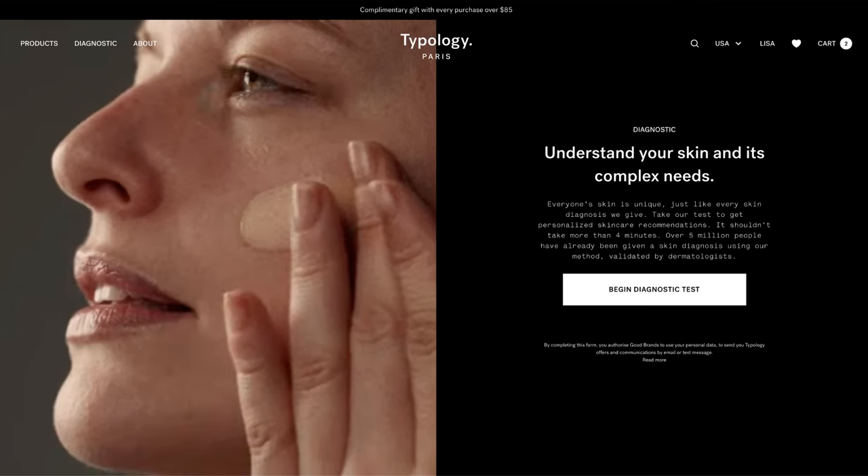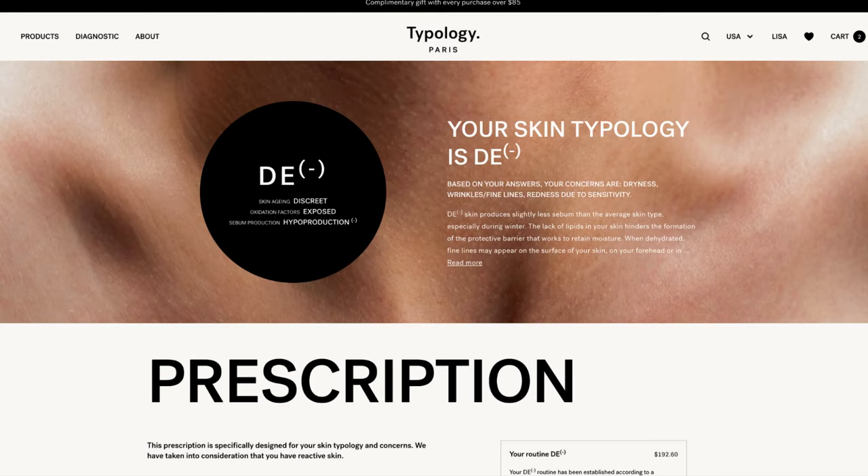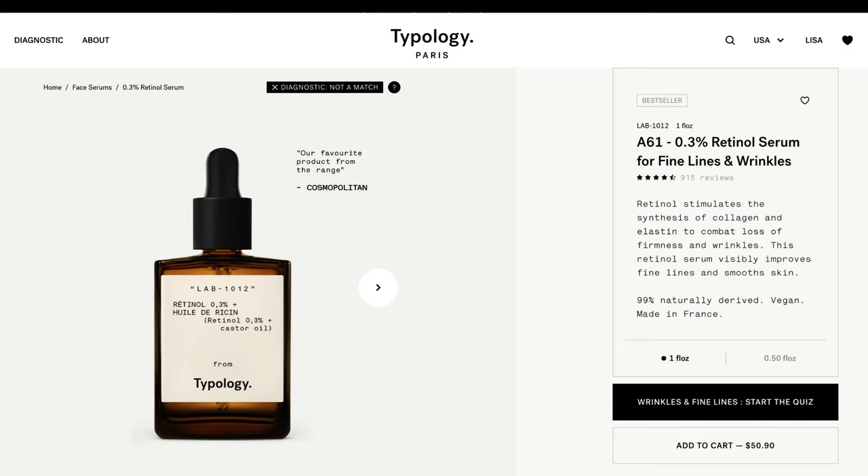One thing that seems really important with this product line is that they have an extended quiz where they ask questions about your skin, your experiences, and where you live. Based on your answers, they put you into what they call a skin typology. For me, my skin is said to be deficient in sebum or oil production — I think that is true — and also very sensitive. After you fill out their quiz, they give you product suggestions and, for every product on their website, an assessment of whether it would be appropriate for your skin.